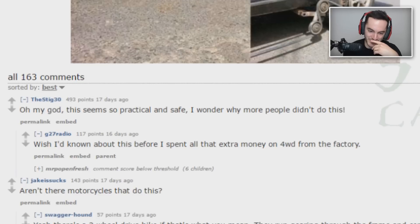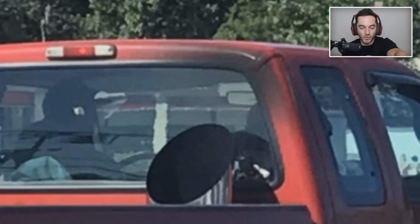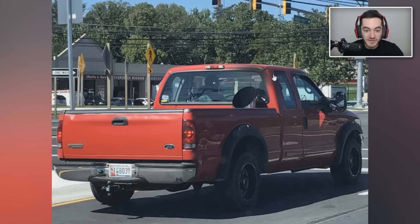Oh my god, this seems so practical and safe — I wonder why more people didn't do this. Is that an exhaust pipe coming out of the top? The top comment says it's just a trash can. Maybe he's just transporting an exhaust pipe for use elsewhere — something that goes on the roof of a building for a stove exhaust. But wait — look at the paint, it's got soot on it right there. That's clean on the other side. It's real. Oh my god, why would you do that?